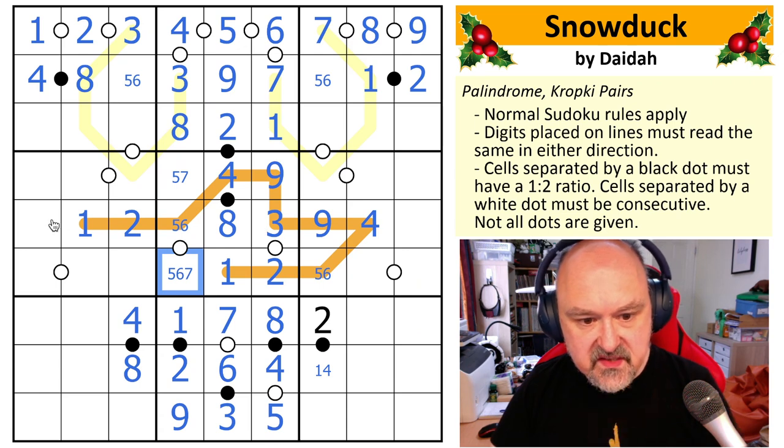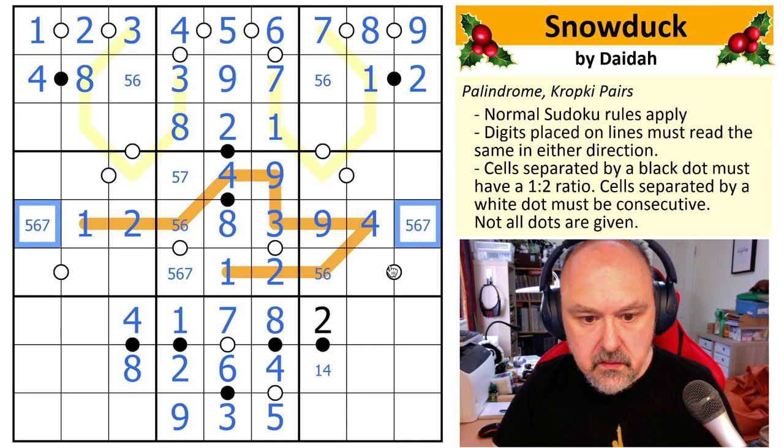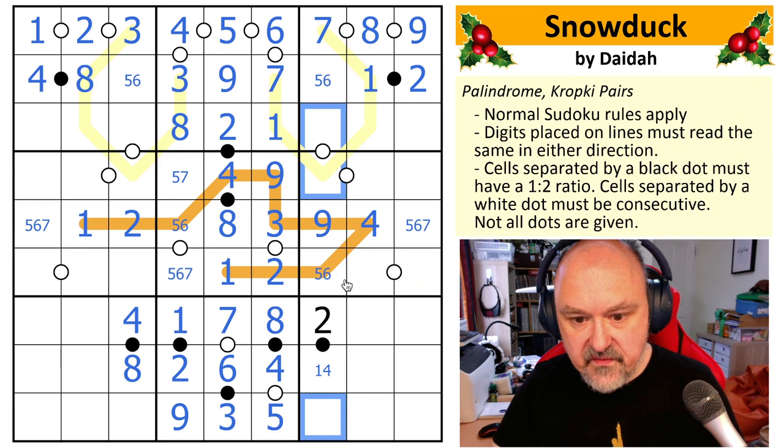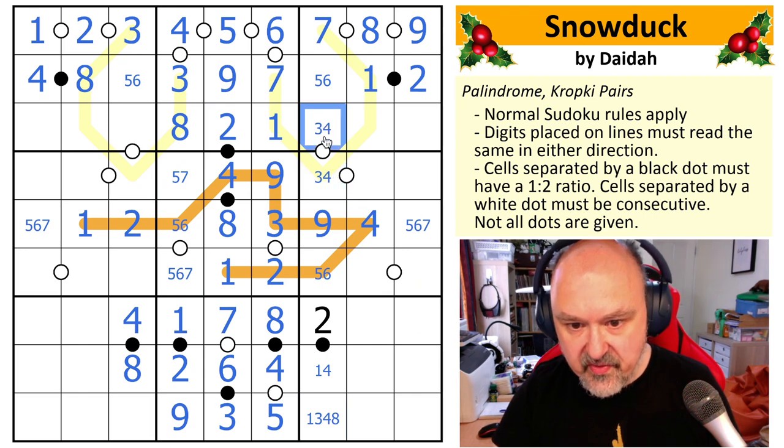This becomes the five, which means this is the four, this is the eight, this is the four, this is the eight. I've still got this five, six, seven triple which I'm not sure how to resolve. These are very restricted — they can't be two, can't be five, six, or seven. They can be one, three, four, eight. These need to be consecutive, so they can't be eight — nothing to be consecutive with — and they can't be one. This is the three, four pair. So this becomes a one, this becomes an eight.